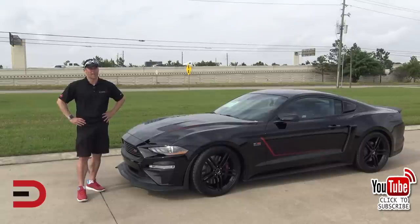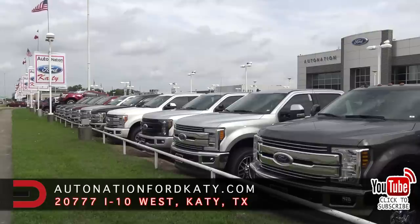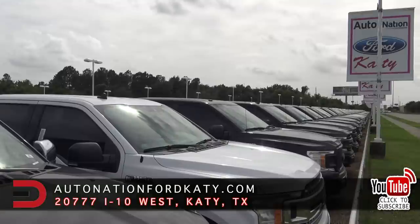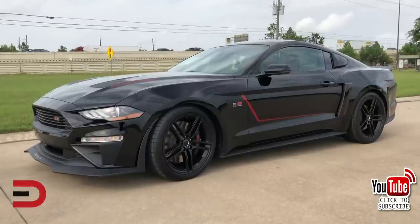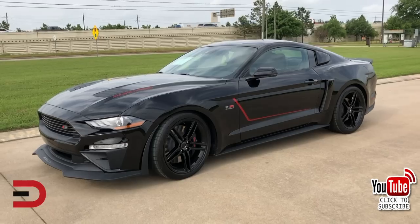First, a big thank you and shout-out to my friends and partners at AutoNation Ford Katy in West Houston, Texas for the generous loan this week. Please check out their inventory, specials, store hours, and much more by clicking the link in the description below this video.